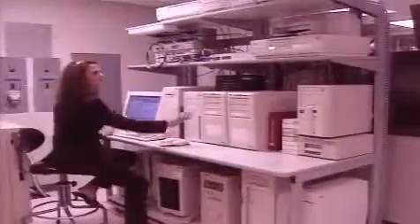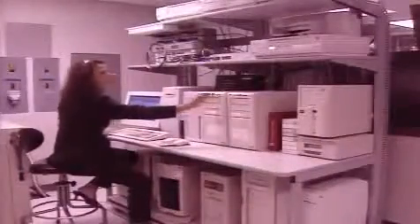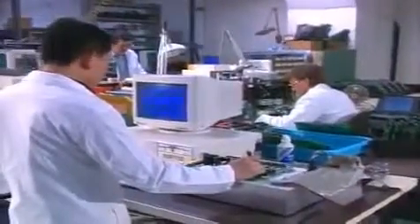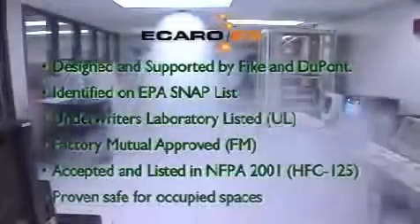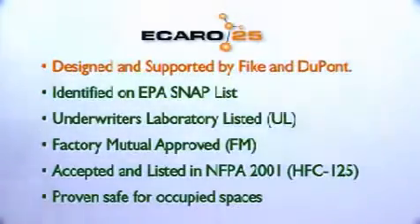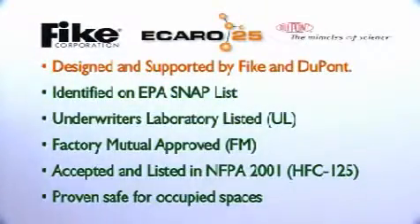The Icaro 25 system from FIKE is the clear choice. The Icaro 25 system is commercially available and accepted worldwide because it utilizes proven technology. Our extinguisher, FE-25, also known as HFC-125, is designed, endorsed, and recommended by FIKE and DuPont.